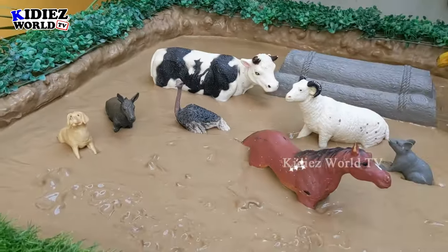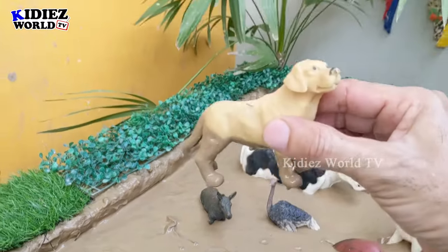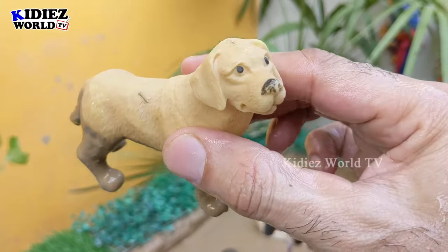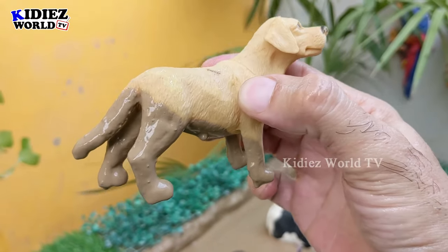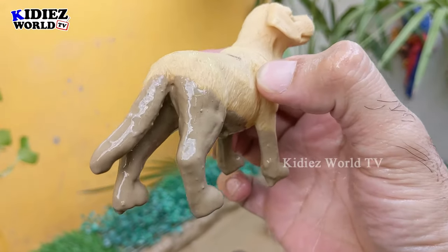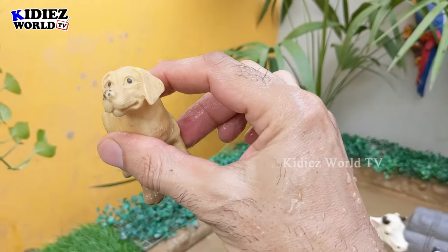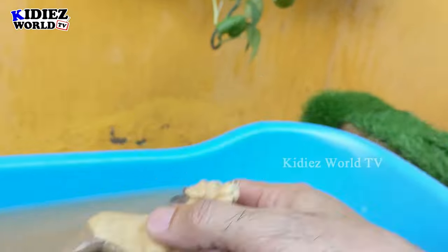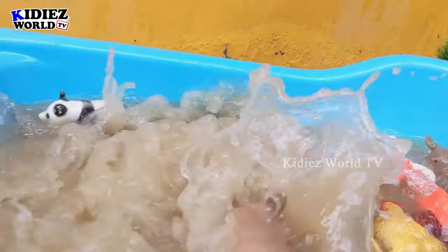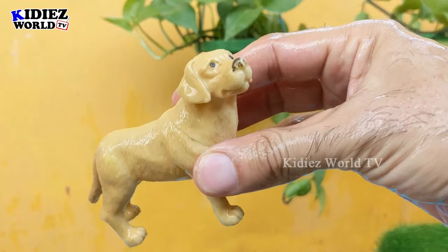The next one we have is a dog, which is a very intelligent and very cool animal — a farmer's friend. The dog helps the farmer to manage his animals, especially the sheep and the goats. This dog is very muddy, let's wash him and make him clean. Here we go, dog!